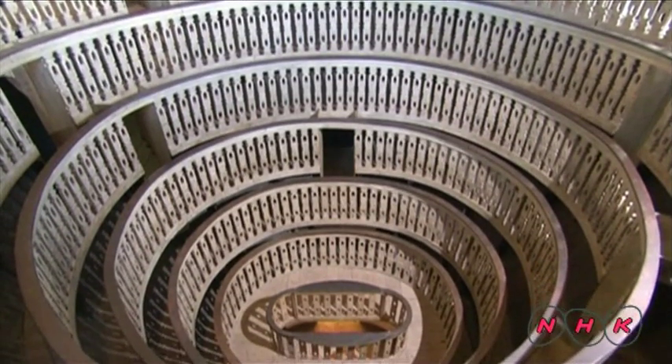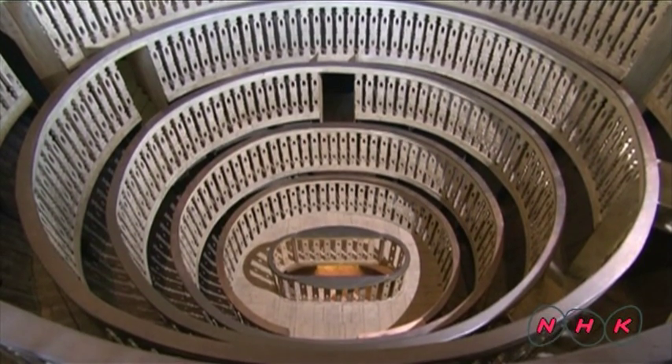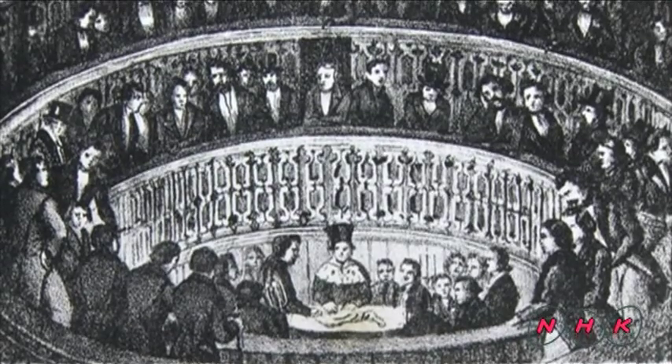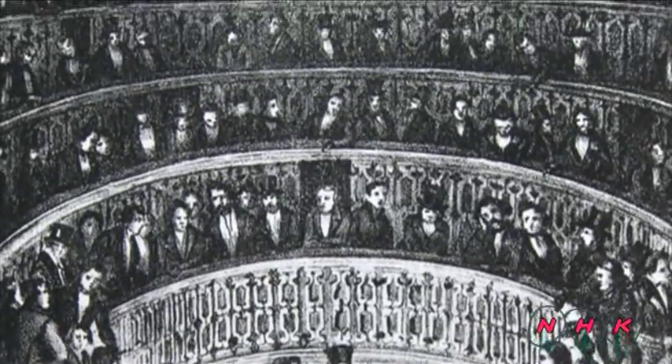There is a very unique classroom inside the campus. It is the anatomy room, built during the 16th century. Students sat on these terrace seats and anatomy lessons were given from the central podium.